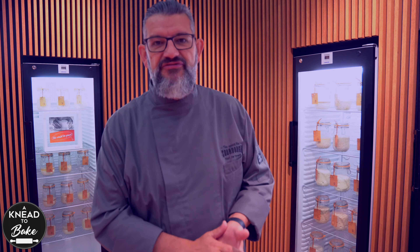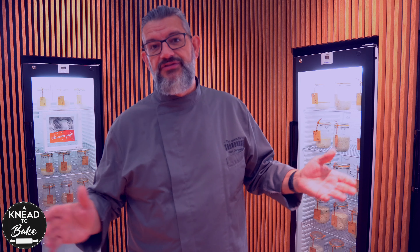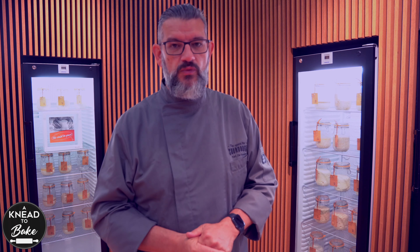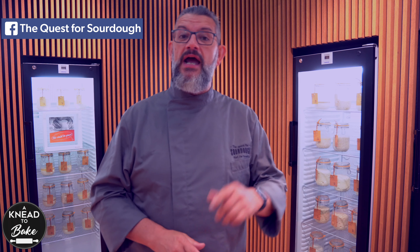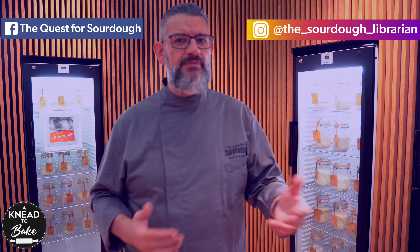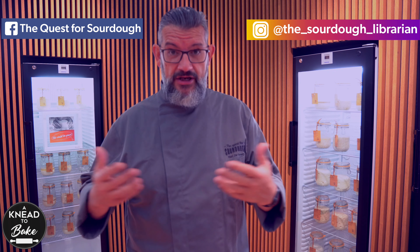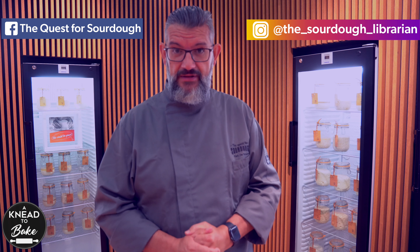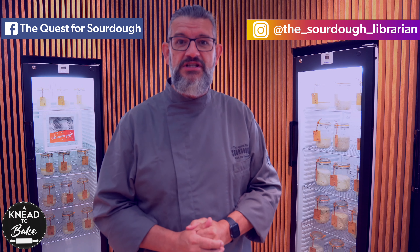For the moment we have 134 sourdoughs from more or less 25 countries, and it's counting. If you have a sourdough not yet registered on the Quest for Sourdough website, I would ask you to do so. You can follow us on our Facebook page and Instagram, where I share tips and tricks on how to maintain your starter, a bit about history, and everything I discover about sourdough — and it's all for free. Thanks to Daniel for giving me the opportunity. Bye-bye.